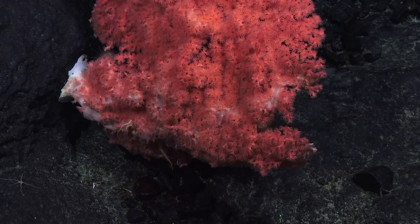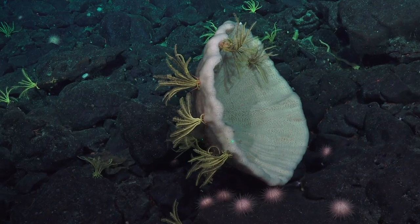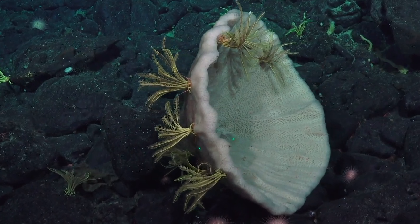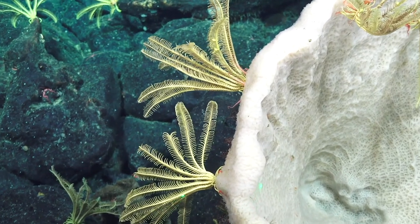Each dive we've had, we've been surprised at what we've seen at the bottom. One of my favorite things we came across was this giant sponge. This one looked like a giant horn or tuba, and it kind of blew my mind. I couldn't even get it past the phylum Porifera.